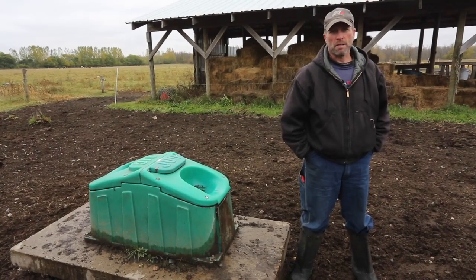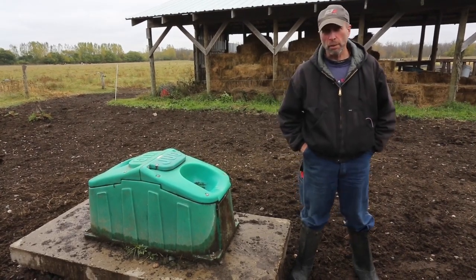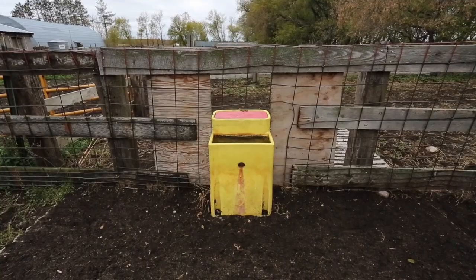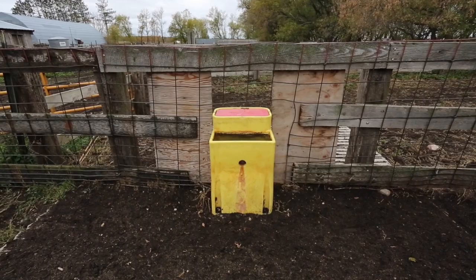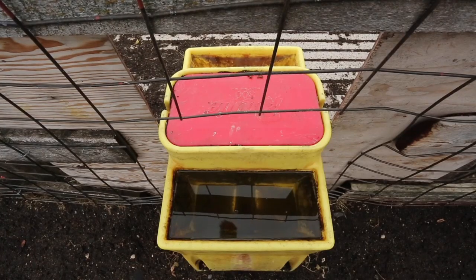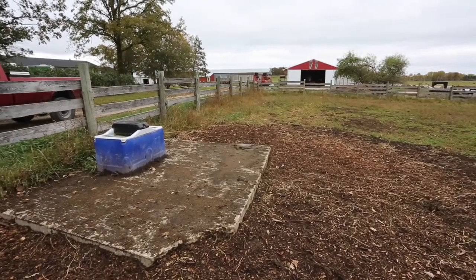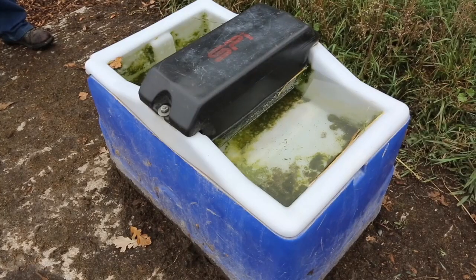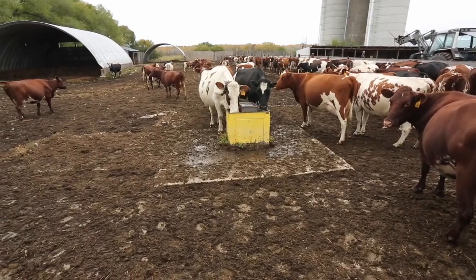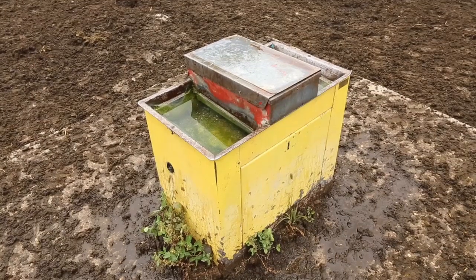Winter water systems for cattle — there are a number of commercial options available. Usually these run off of some sort of heat, either ground source or electrical. Water is piped in under a deep buried line, at least eight feet down in the ground, coming up through a vertical tube to take advantage of ground heat. They're usually insulated with a float valve inside, so as animals drink, the float valve releases the water valve and water refills the tank.